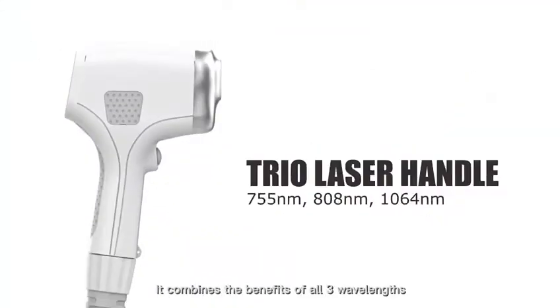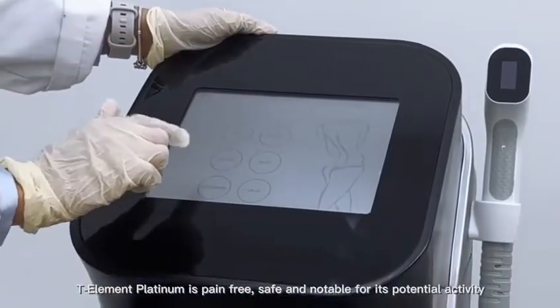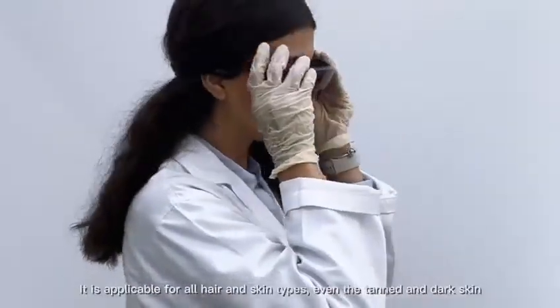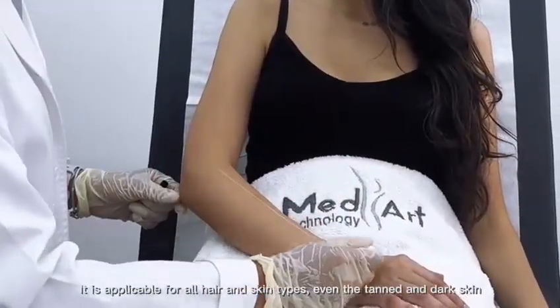It combines the benefits of all three wavelengths. T-Element Platinum is pain-free, safe, and notable for its potential activity. It is applicable for all hair and skin types, even tanned and dark skin.